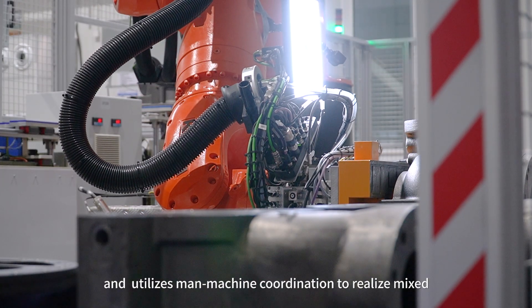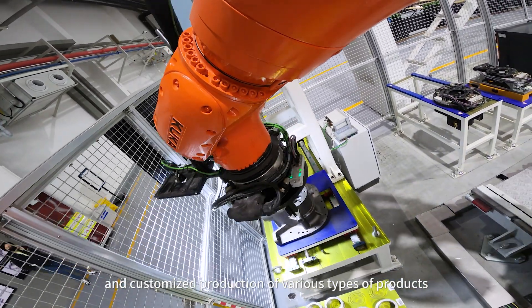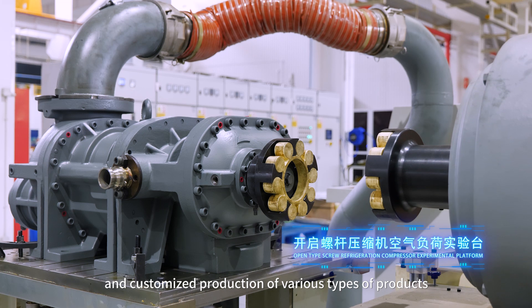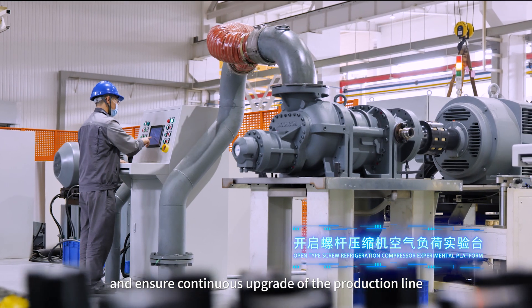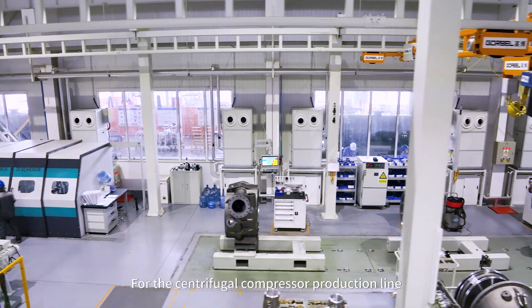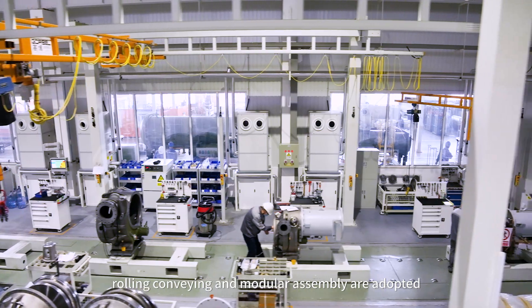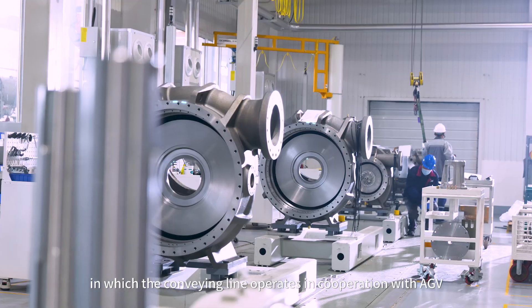Man-machine coordination is utilized to realize mixed and customized production of various types of products and ensure continuous upgrade of the production line. For the centrifugal compressor production line, rolling conveying and modular assembly are adopted.